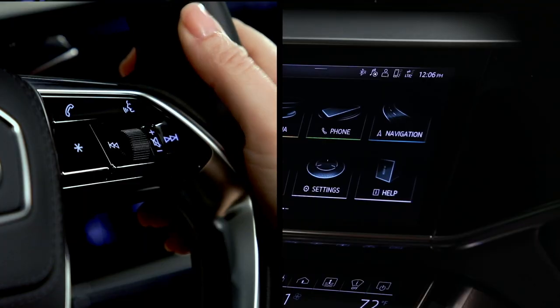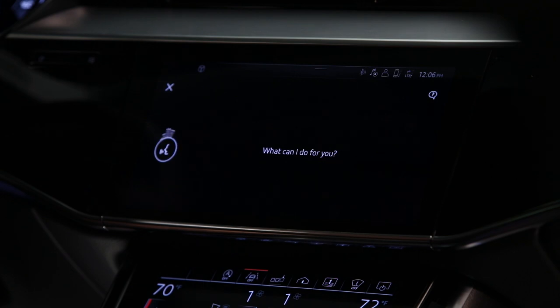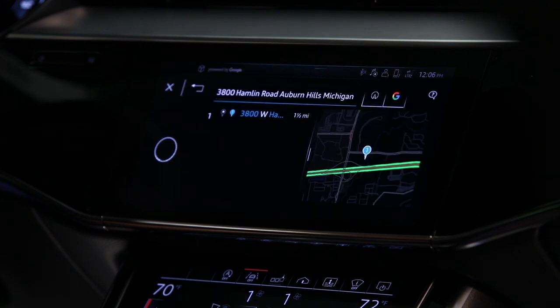Voice recognition is especially helpful for entering navigation destinations. Drive me to 3800 Hamlin Road, Auburn Hills, Michigan. [System responds:] Searching for destinations. One moment, please. Should I start route guidance?